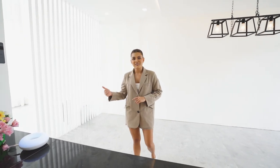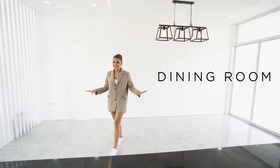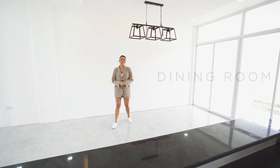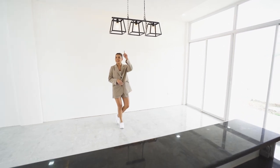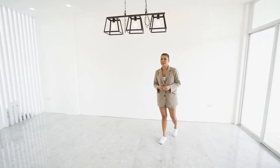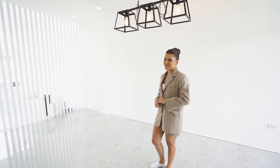Just a few steps from your living area is your new dining space, which can hold up to a six-seater dining table. It also comes with modern lighting and this huge blank wall which you can freely decorate — it really depends on your creative vision.